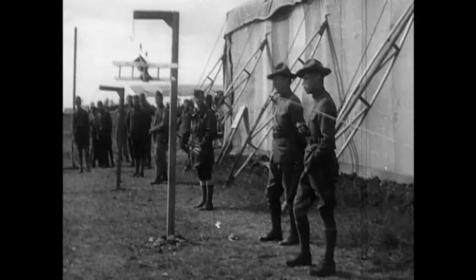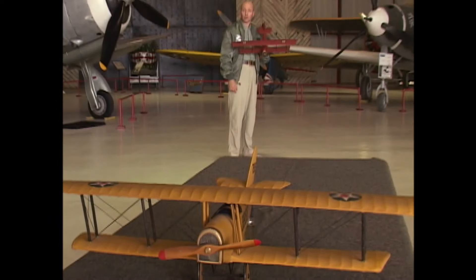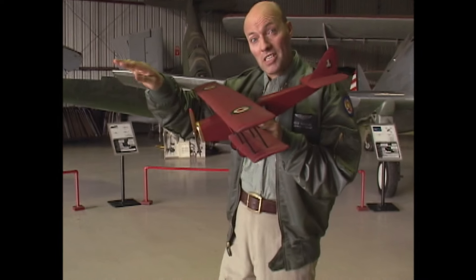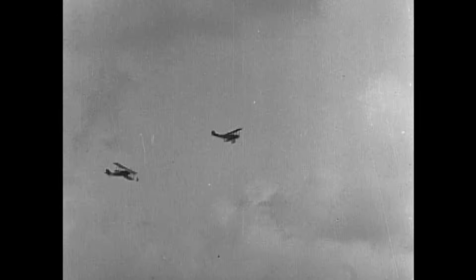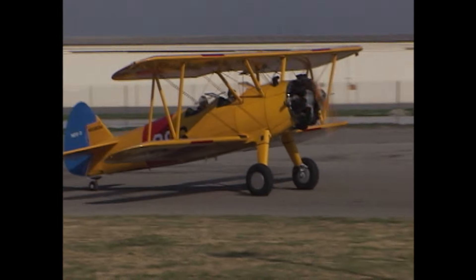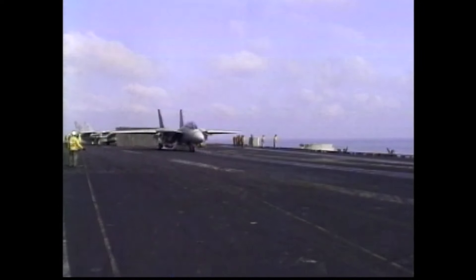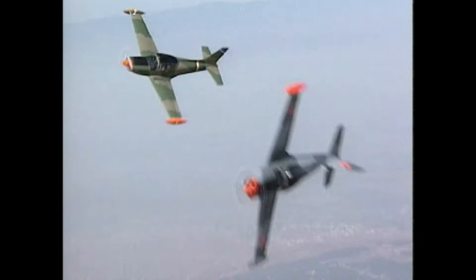Experience, judgment and practice were vital. To be sure of a kill, you have to get in very close — no more than 50 to 100 yards away. At this distance, bullets fall no more than a few inches, and if you aim straight, you'll get a hit. It doesn't matter if you're flying a biplane, a single-winged prop plane, or jet fighter. These fundamental skills of air combat still hold true today. In fact, modern jet pilots still learn the basics in prop planes like this one.